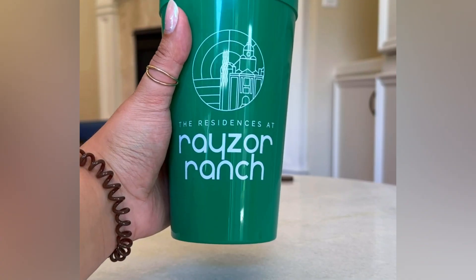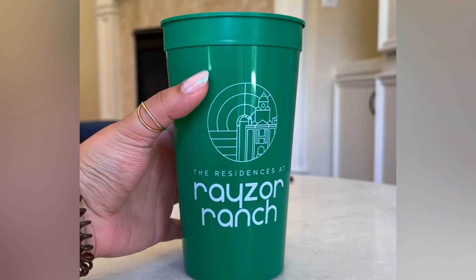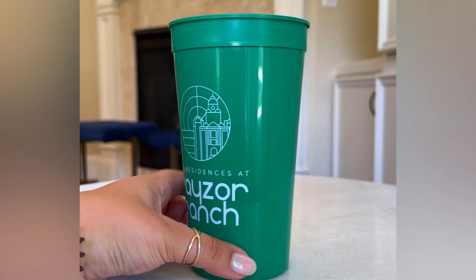These cups are the perfect addition to your wedding, birthday, sports game, concert, and more. Order your own today!